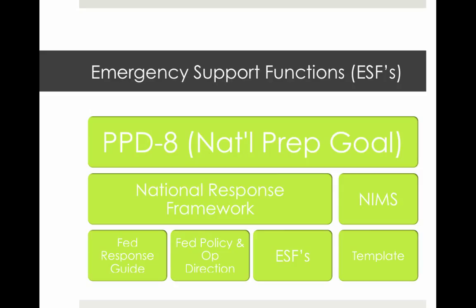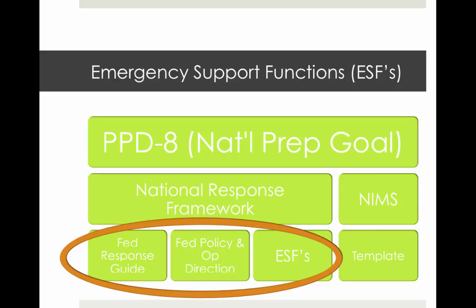Returning to an earlier slide, you can now see how ESFs coincide quite nicely with the other portions of the National Response Framework. The operational direction provided by the framework is based on which ESFs are activated in a given emergency. The NRF is directly related to federal response, but there is an expectation that state, local, and tribal agencies would follow suit. Many local agencies have adopted the ESFs as outlined by the national government, though non-federal entities often make some modifications to fit their community.